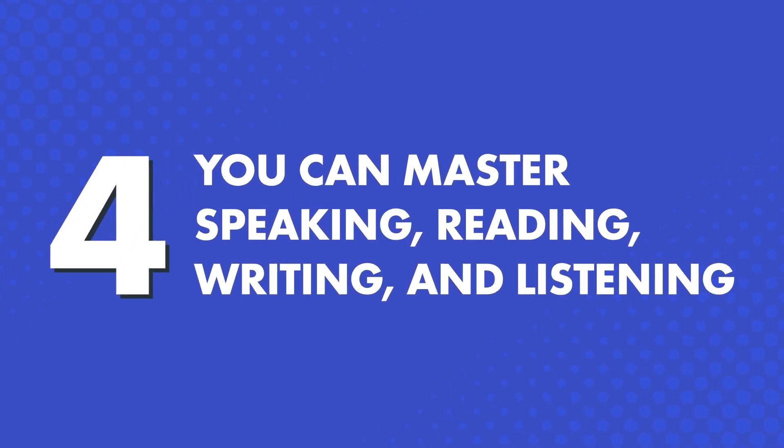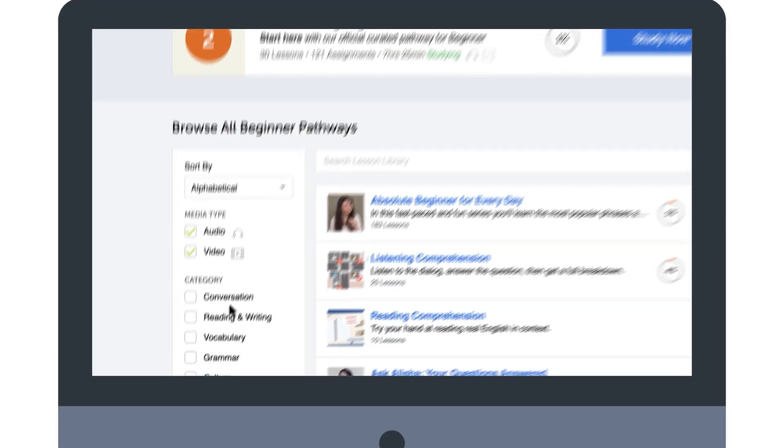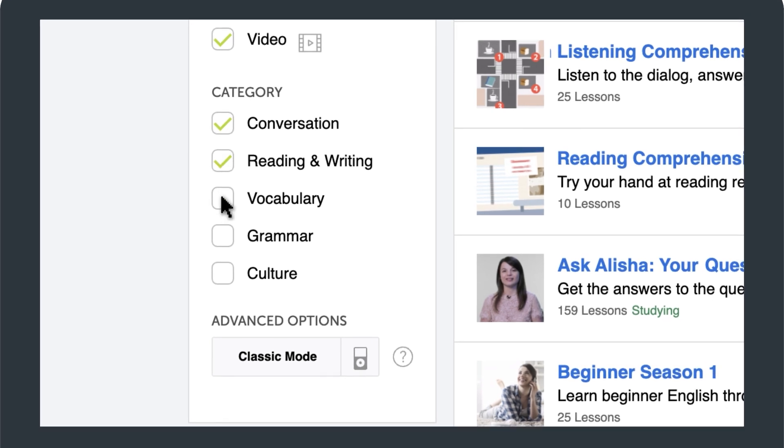4. You can master speaking, reading, writing, and listening. Just sort the pathways by skill via the side menu inside the lesson library, and find the pathway that's right for you.